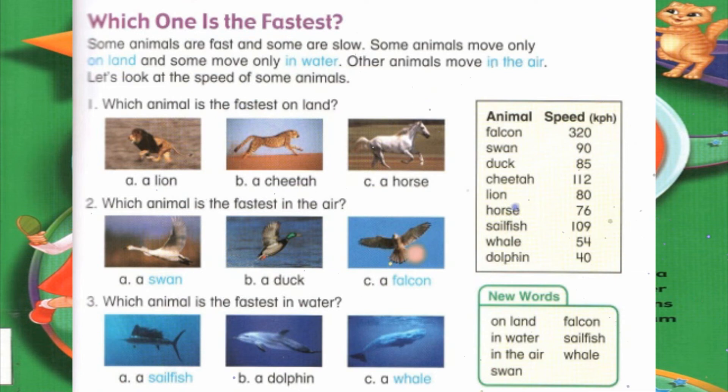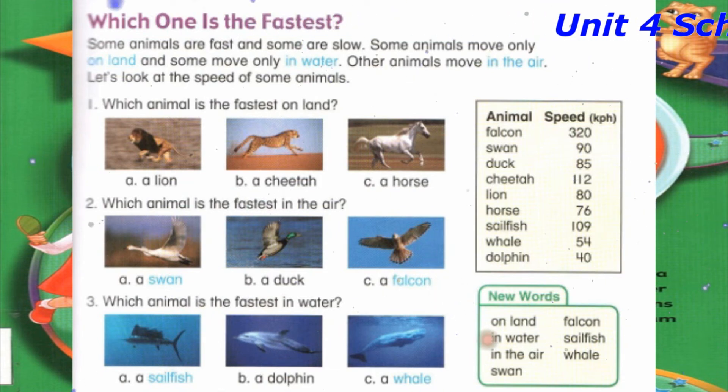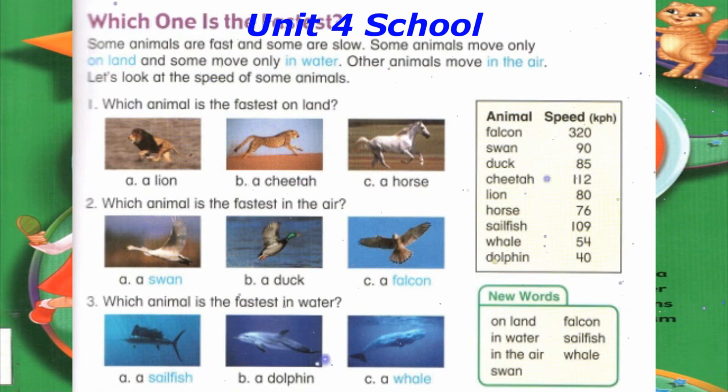Number 1: Which animal is the fastest on land? A. A lion. B. A cheetah. C. A horse. Number 2: Which animal is the fastest in the air? A. A swan. B. A duck. C. A falcon.